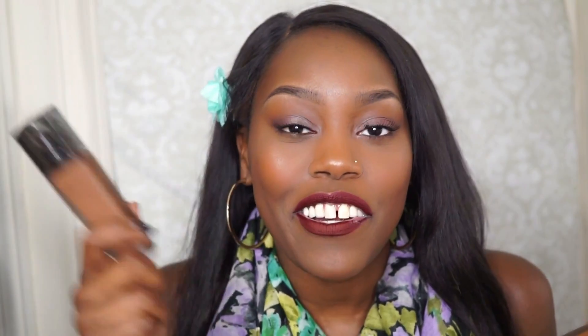Next product is foundation, and this was my hardest choice because I have a lot of holy grail foundations. But if I was stranded on an island with only one, it is hands down my Lancome Tint Idol 24 Hour Foundation. This was my first high-end foundation and it's been totally worth it. The con is that it's expensive — $47 each. I have them in two colors: shade 500 Suede W for lighter and 530 Suede Cool for darker. It does have SPF, perfect for summer.